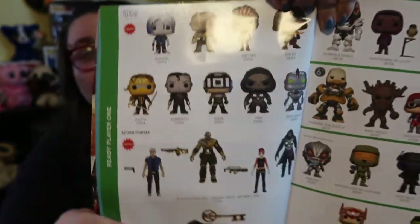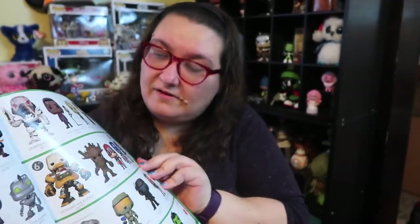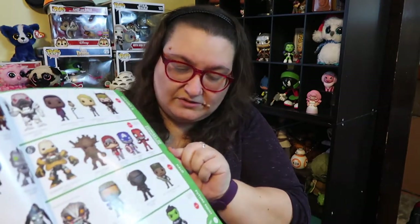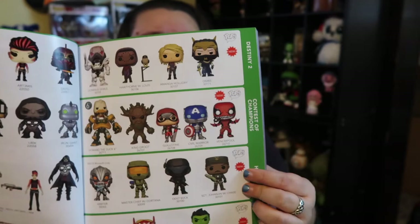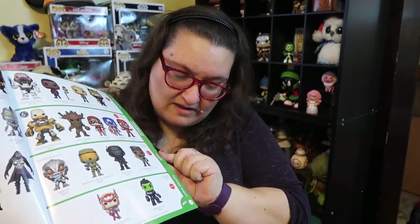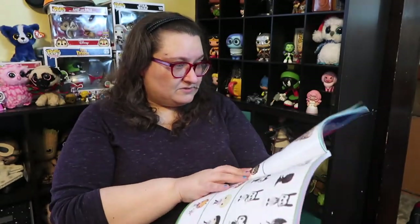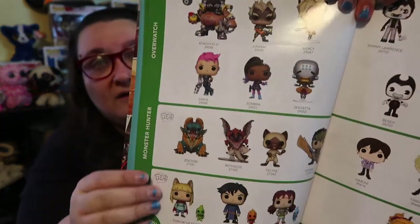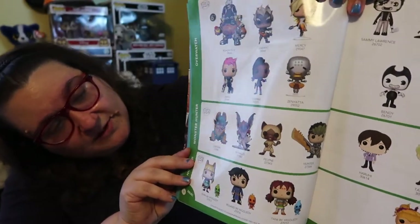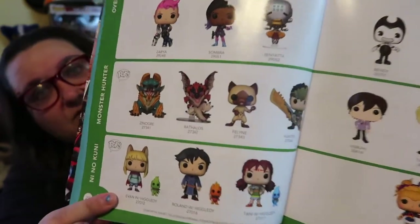Over here we have Destiny 2, Contest of Champions — these are awesome. I'm guessing these are video games. Halo and Future Fight — some of the gaming stuff is just so awesome. I'm glad I don't play video games because I would need to collect all of these. You've got Overwatch and Monster Hunter, and then I love these Ni No Kuni pops — I think they're just so cute. I don't know anything about that game but it looks adorable.